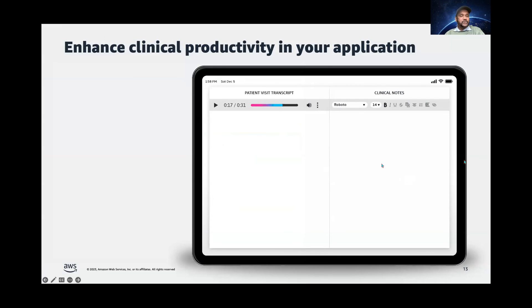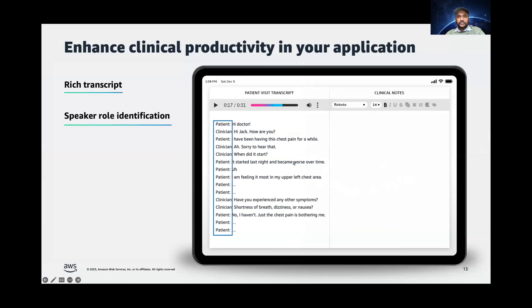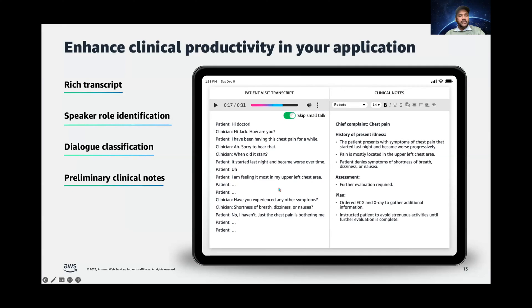Let us summarize. As you can see, we have a lot of features. You can easily integrate HealthScribe into your clinical applications. An example of an application may look like this: you can provide clinicians with a rich consultation transcript that comes with speaker notes. You can also provide clinicians the ability to skip small talk or see the entire script. You can also provide clinicians with a preliminary draft of the clinical notes where each insight is linked back to the conversational transcript.